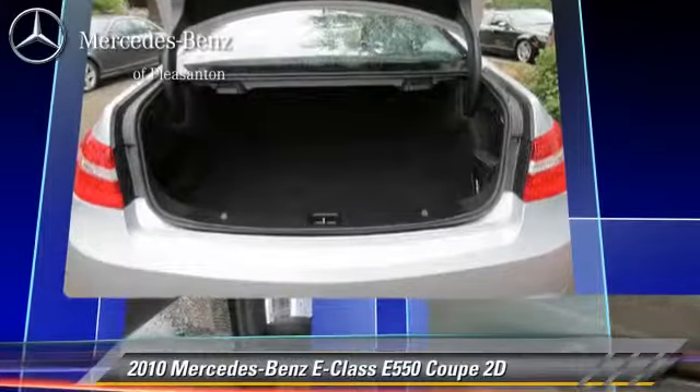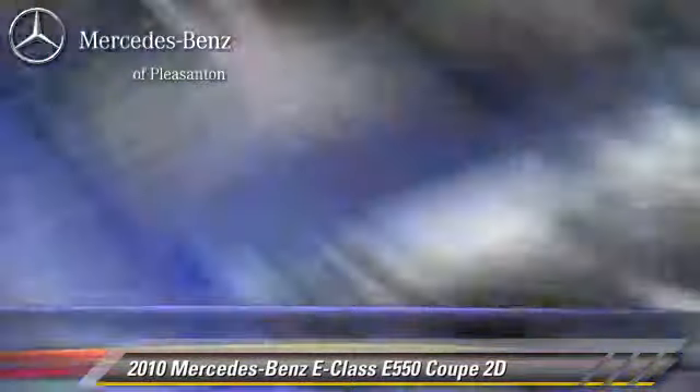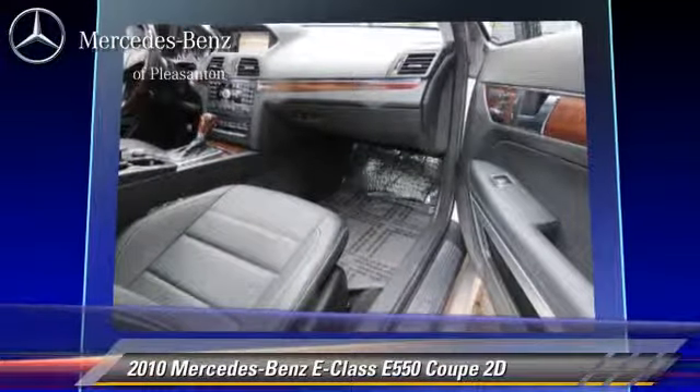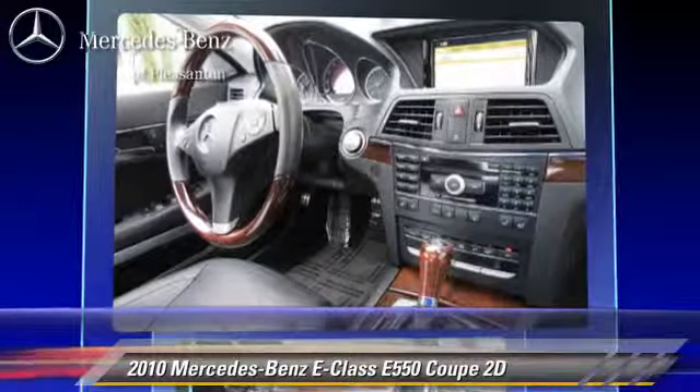This vehicle features front and rear side airbags, multi-disc CD player, and premium package. Safety features include traction control, four-wheel ABS, and stability control.